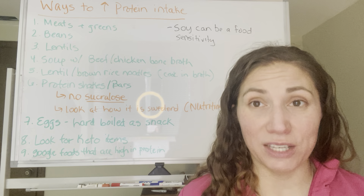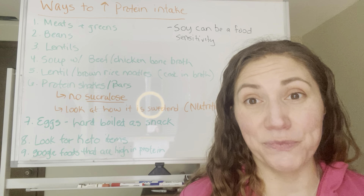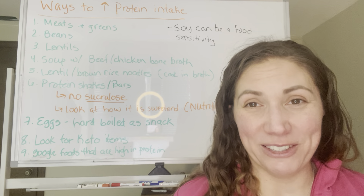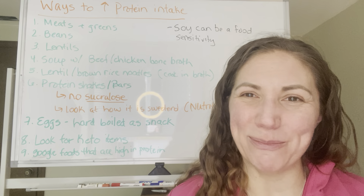All of these are good options for how to actually get more protein into your day. If you're eating all of this protein, trust me, you're not hungry for a lot of other things. I hope you found the information useful — if you did, you can comment below.